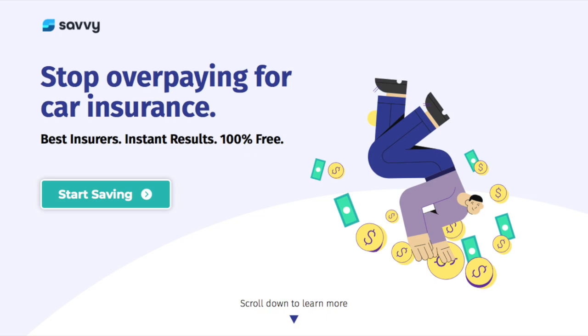Today we're going to be reviewing Savvy, a car insurance comparison tool. As rideshare drivers, we want to try and keep our costs as low as possible. So shopping around for different insurance providers and finding out what's the cheapest is a good idea. So let's jump right in and see how Savvy works.